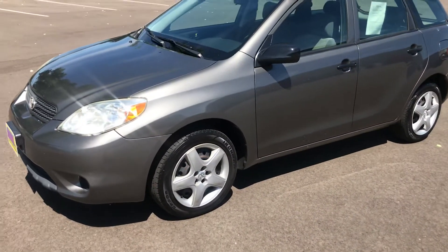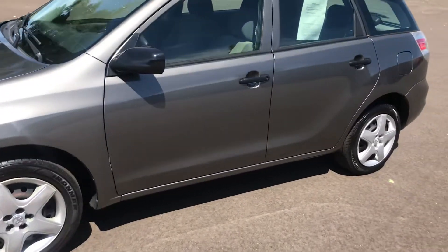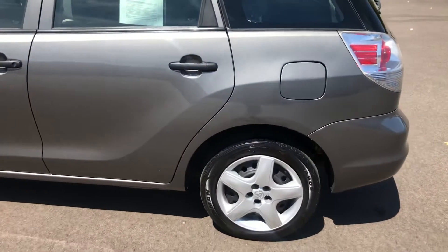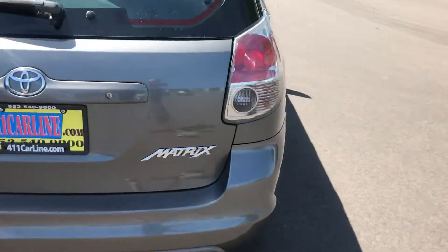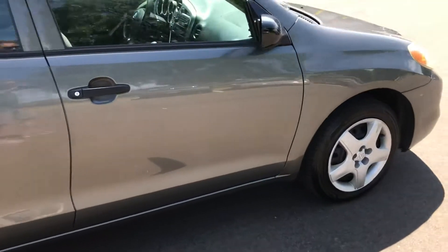This here is a 2008 Toyota Corolla Matrix. It's a two-owner with a really good service history. It's from Rhode Island — from the East Coast.